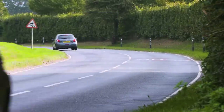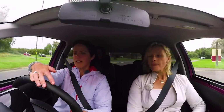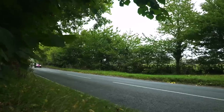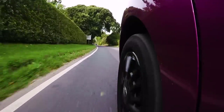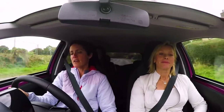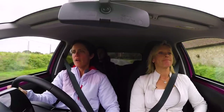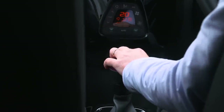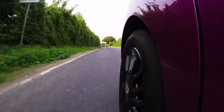This Toyota Aygo has some pretty impressive statistics in this class. It's the most powerful with a whopping 69 horsepower. It's the quickest to 62 miles an hour - a mere 13.8 seconds. It has the best fuel economy at 68 miles per gallon and the lowest CO2 emissions at 93 grams per kilometre. But it lacks the long-distance comfort of the Hyundai and the agility of the Skoda.